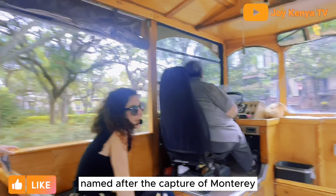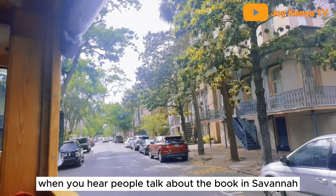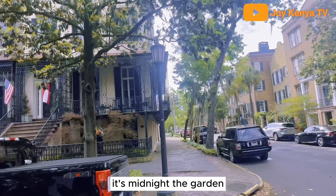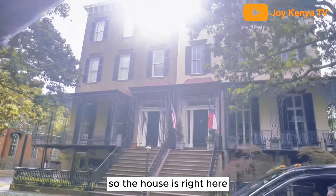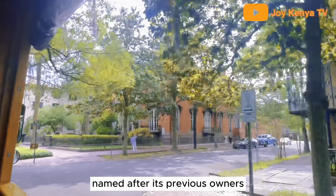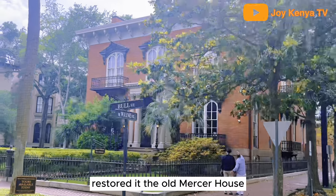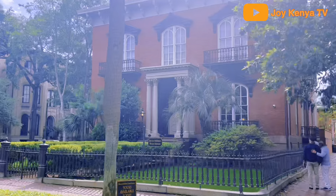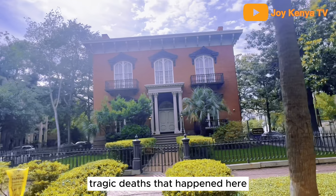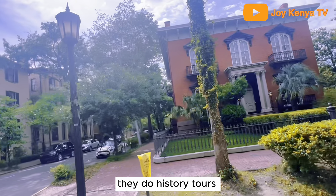This is Monterey Square, named after the capture of Monterey, Mexico, but most people call it Book Square. When you hear people talk about 'the book' in Savannah, unfortunately it's not the Bible — it's Midnight in the Garden of Good and Evil. The house is right here: it's Jim Williams' house, called the Mercer Williams House, named after its previous owners. In 1969 Jim Williams purchased it and restored it. This is where Danny Hansford was shot — in what Williams claimed was self-defense. Those were not the only two tragic deaths that happened here. Jim's nieces run the history tours.